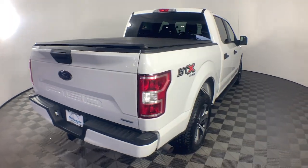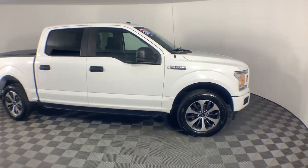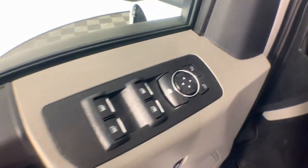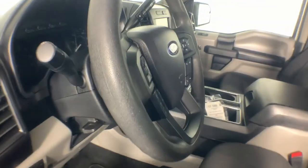Easier than ever to use, this truck is designed to maximize productivity on the road, trail, or job site. The following are some of this vehicle's highlighted options: backup camera, fog lamps, electronic stability control, aluminum wheels, trailer hitch, alarm, passenger adjustable lumbar, running boards, intermittent wipers, traction control.